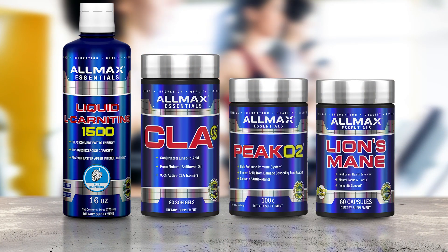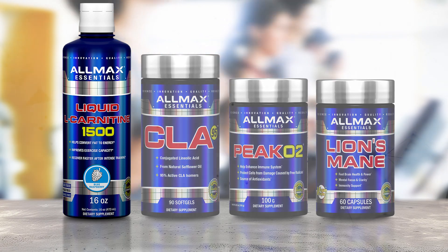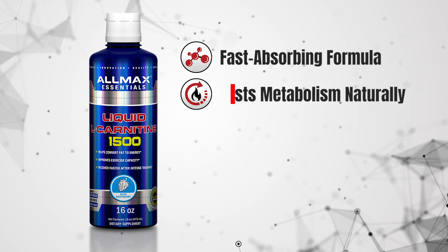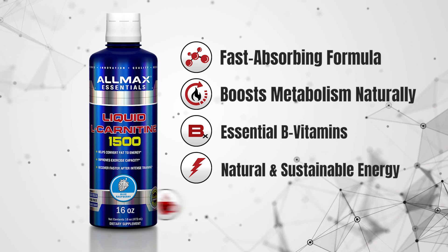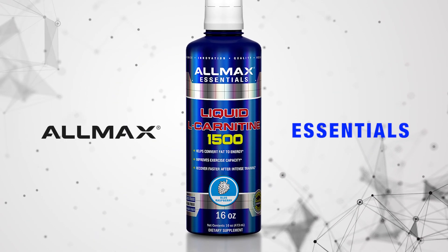L-carnitine liquid stacks well with CLA, Pico 2, and Lion's Mane. Allmax Liquid Carnitine 1500 is a fast-absorbing formula that boosts metabolism naturally. Formulated with essential B vitamins, it delivers natural and sustainable energy without relying on caffeine or other stimulants — a premium product from Allmax Essentials.